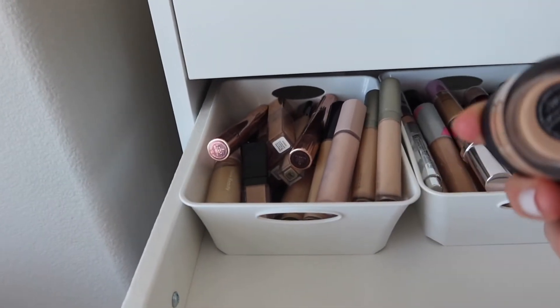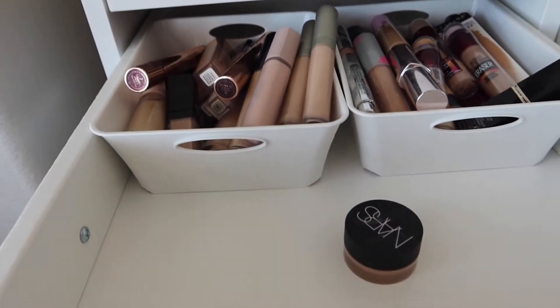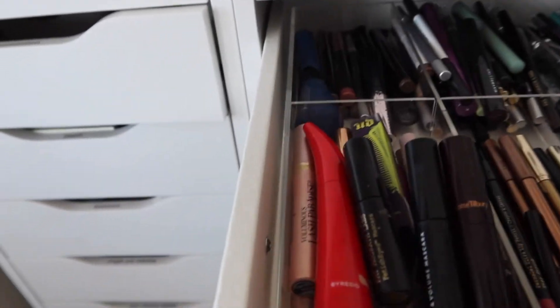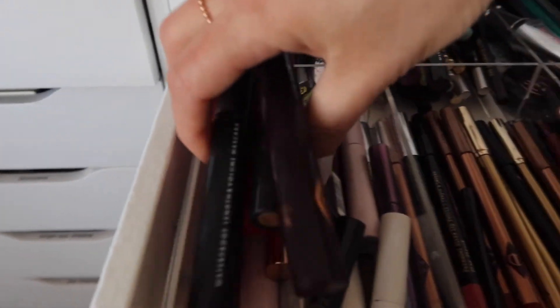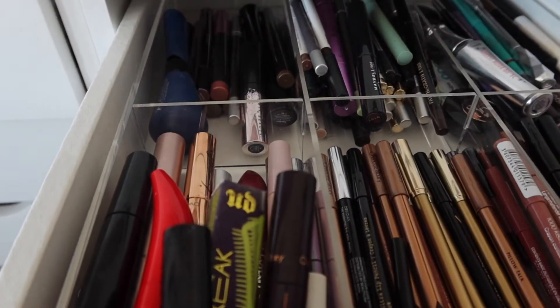Then I'm going to go up into my concealer drawer. I think I'm going to use my NARS, and I think these are both the same color - Ginger. Yep, I accidentally got two, so I'll use that. For eyes, should we see if there's a new mascara we want to use? Actually no, I'll just stick with my Sky High mascara that I've been using recently.